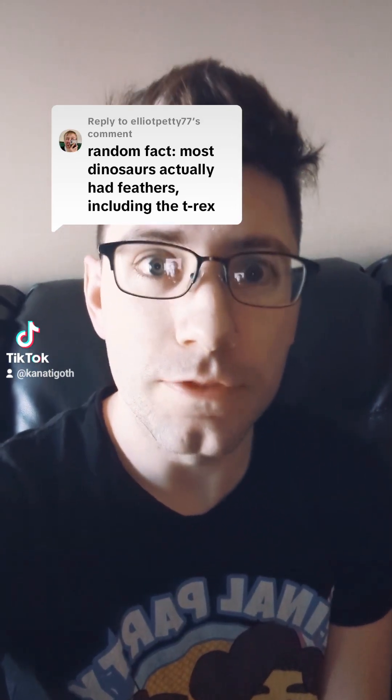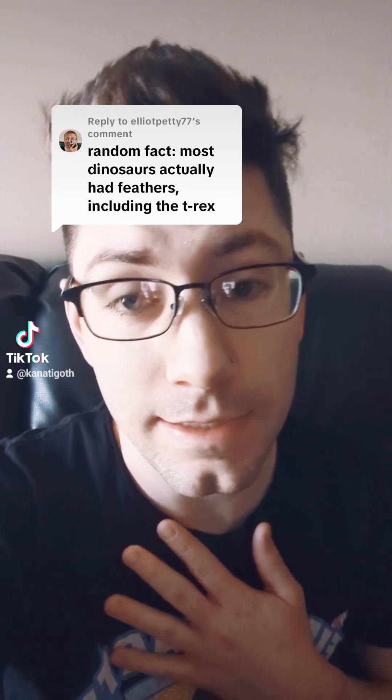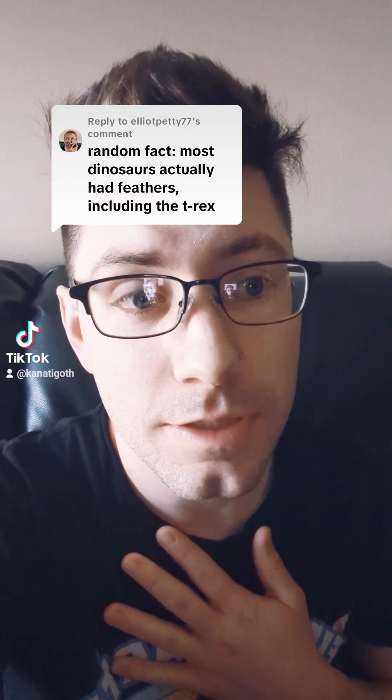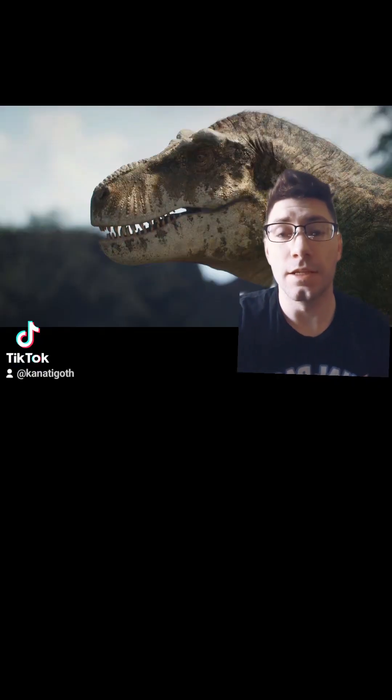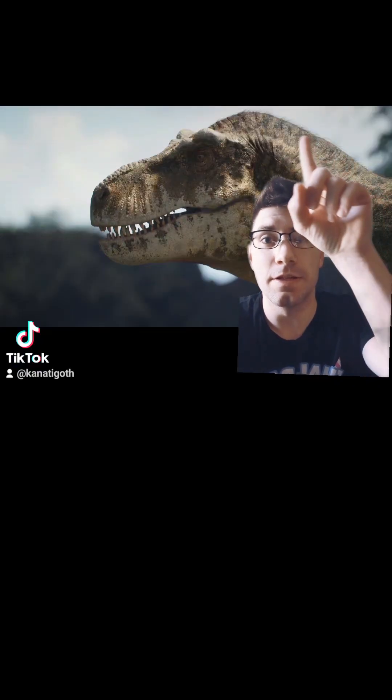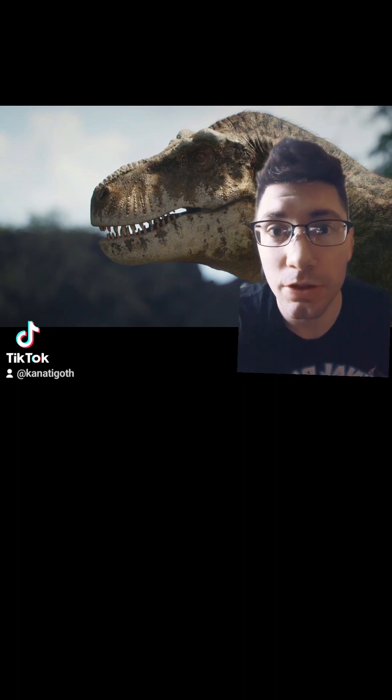That's right, there are a lot of dinosaurs with feathers. For me personally, I think that especially T-Rex kind of has that peach fuzz going on the back of its head. So I think T-Rex looks a little something like this. I like to think T-Rex has these little filaments on the back when it becomes an adult.